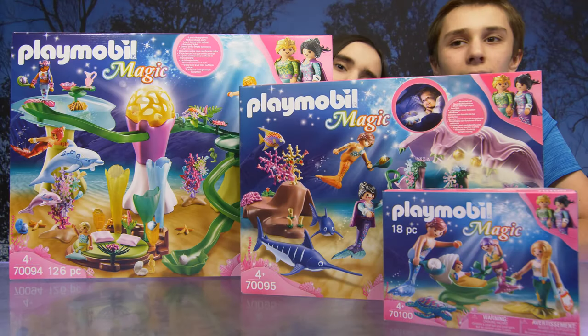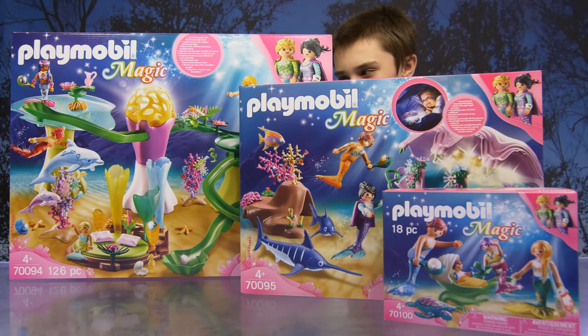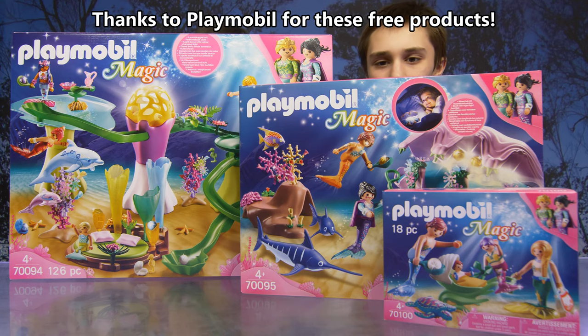Hi! Hey guys! So today we have some new sets from Playmobil. Thank you so much to Playmobil for sending us these free products.